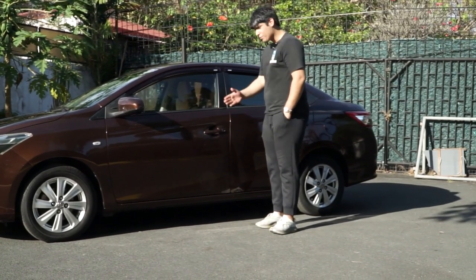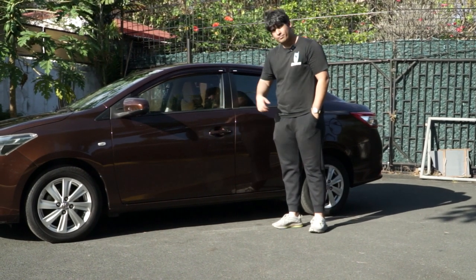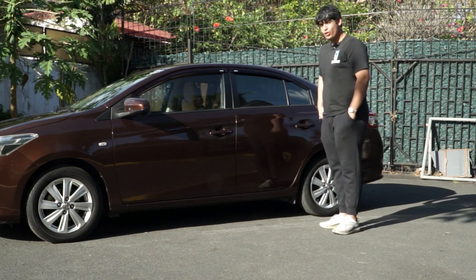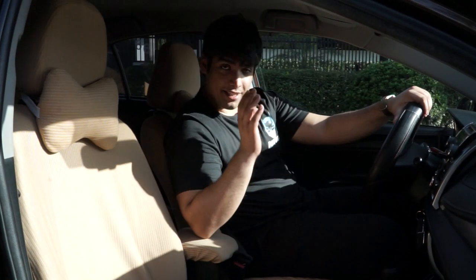Moving to the door handles, there's not much chrome on this side — it's the same color as the car. Even the side mirror matches the car's color. That's the whole side of the Toyota Vios.